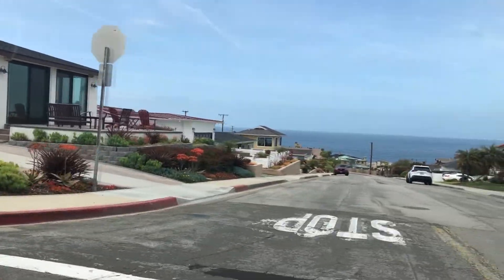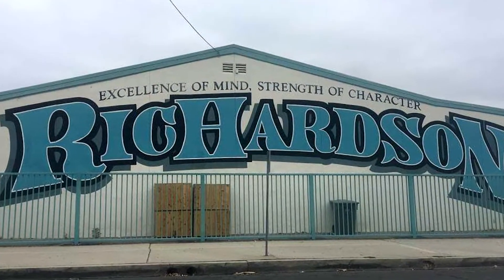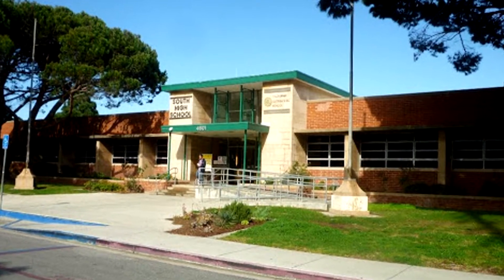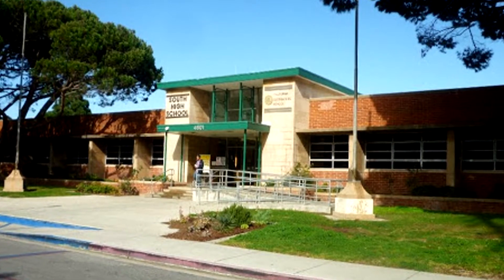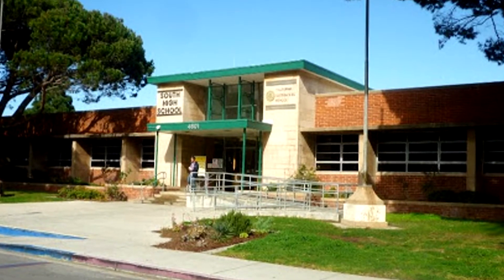Kids who live in the Hollywood Riviera generally attend Riviera Elementary and Richardson Middle School, while the neighborhood high school is South Torrance High, which excels both academically and athletically. But school borders can change, so always be sure to check before buying a home.